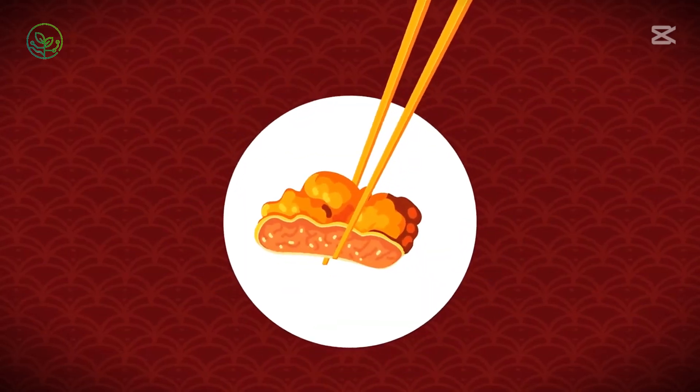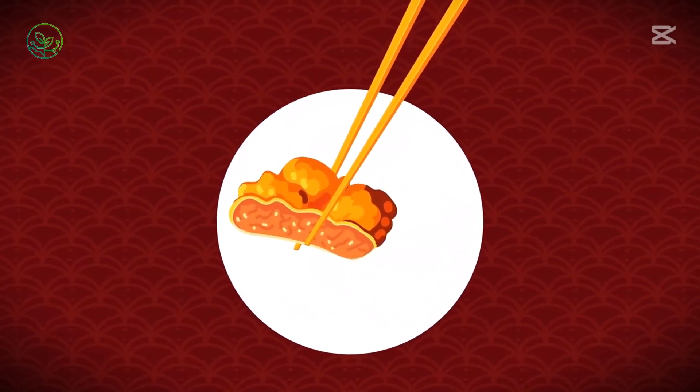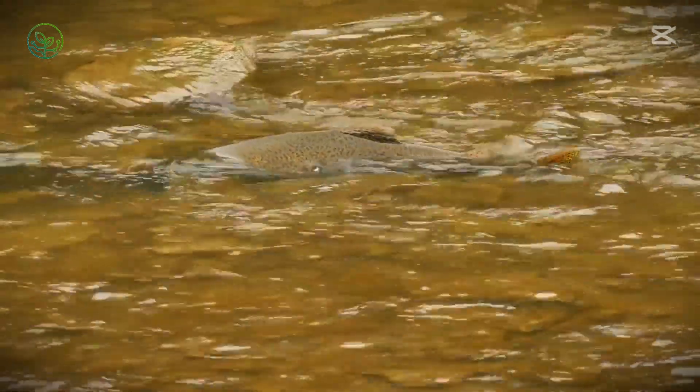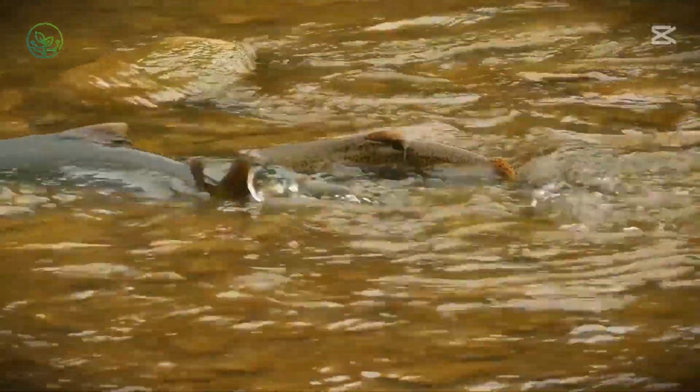Before the sun rises over Tokyo's seafood markets, fresh salmon arrives from waters thousands of miles away, caught just hours earlier. Unlike frozen fish, it races against time. Any delay or slight temperature shift could ruin its quality.